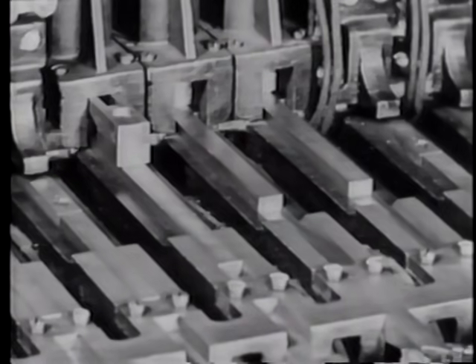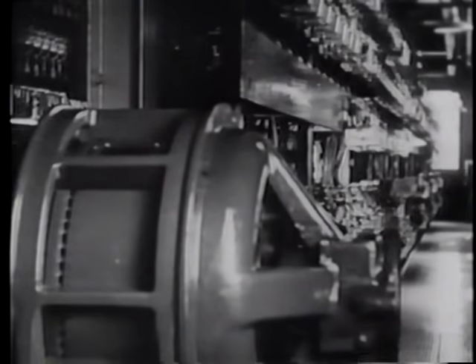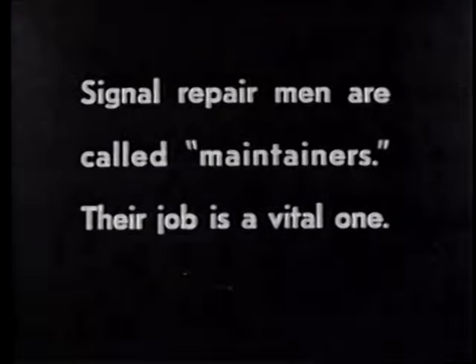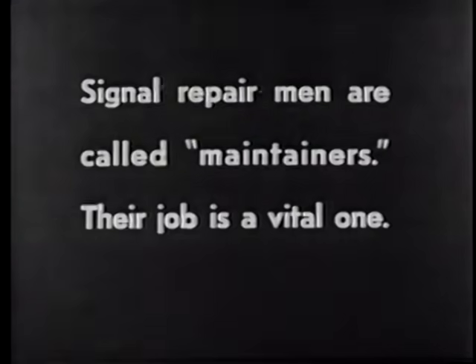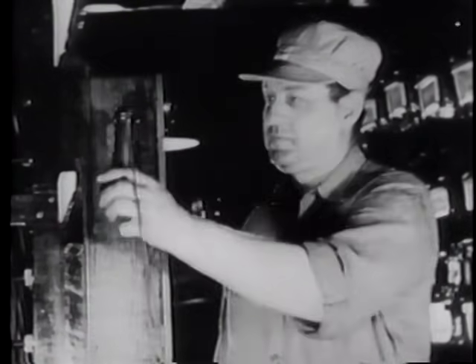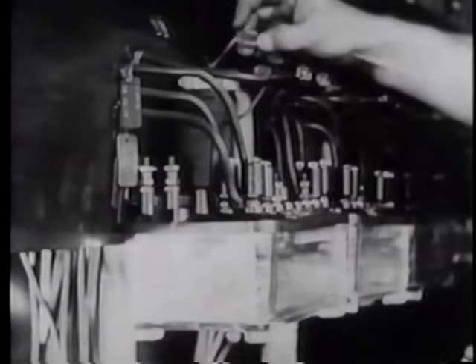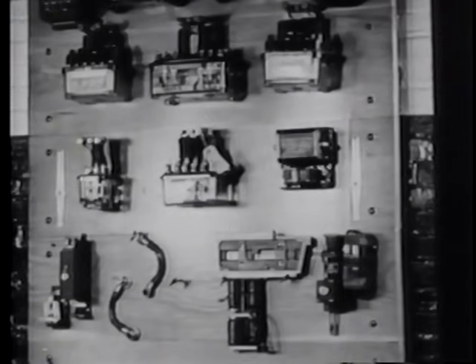Millions of dollars are invested in signal equipment in order that the railroad may do a better job. Even a momentary shutdown of an important tower would result in a serious tie-up of traffic. Backing up this vital nerve center is a vast organization of men always on call. Within immediate reach of phone or whistle signal, a maintainer can go into action instantly in case of trouble. Armed with modern tools and a full stock of spare parts, the men are ready for any emergency.